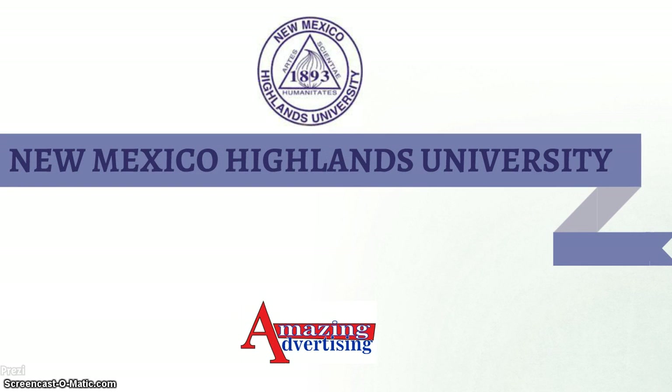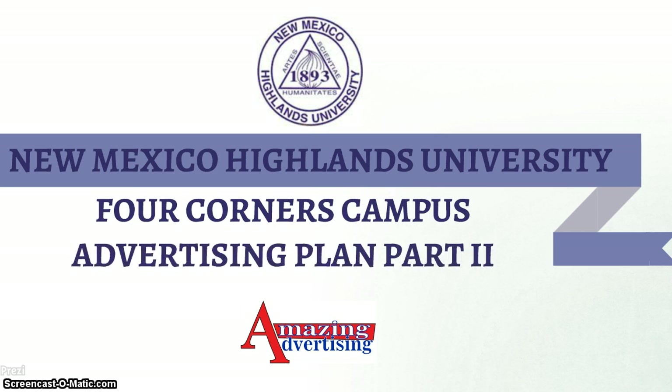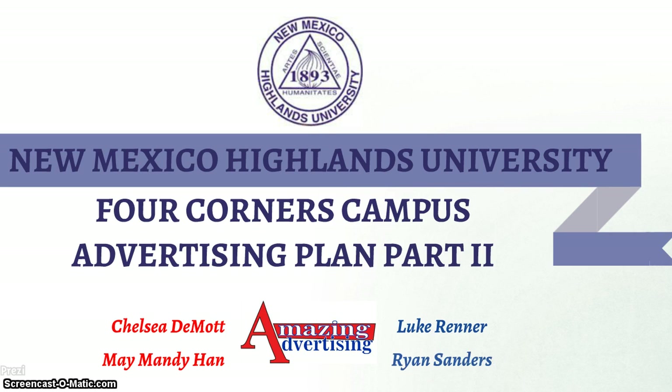Hi, we are Amazing Advertising and this is our video presentation for Part 2 of the Advertising Plan for New Mexico Highlands University Four Corners Campus. In this presentation, we will continue to talk about some of the advertisements we have planned to develop for the Four Corners Campus.